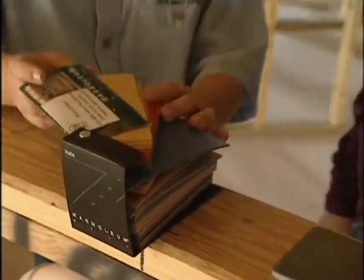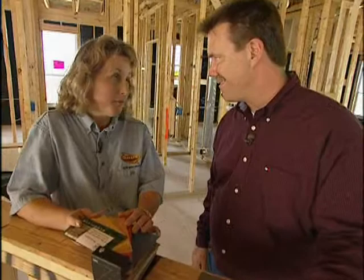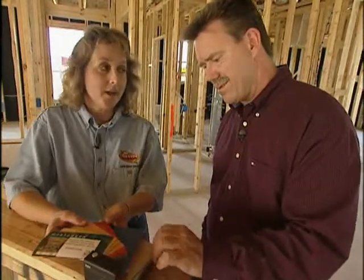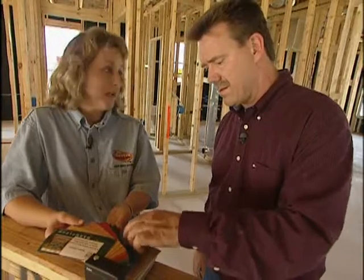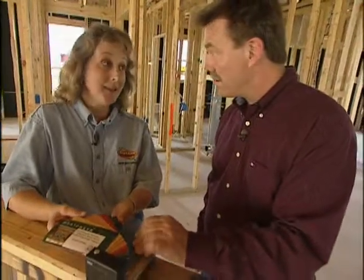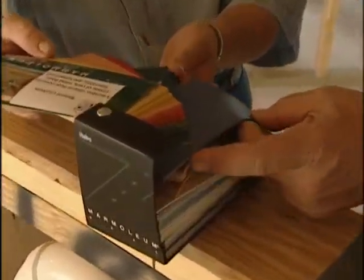Linoleum is another great choice when it comes to environmentally sound flooring. You remember how dull and boring linoleum used to be? Today there are lots of beautiful colors. It takes a lot less energy to make because it's made from cork and linseed oil, which are naturally occurring products. It also has a really great antibacterial quality to it, and it keeps floors cleaner.